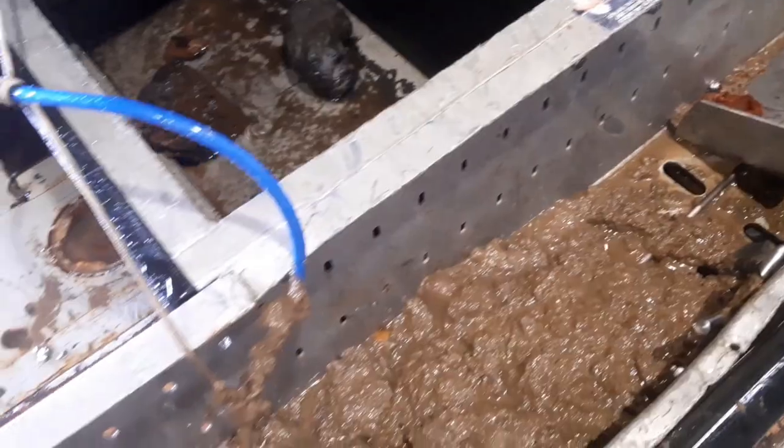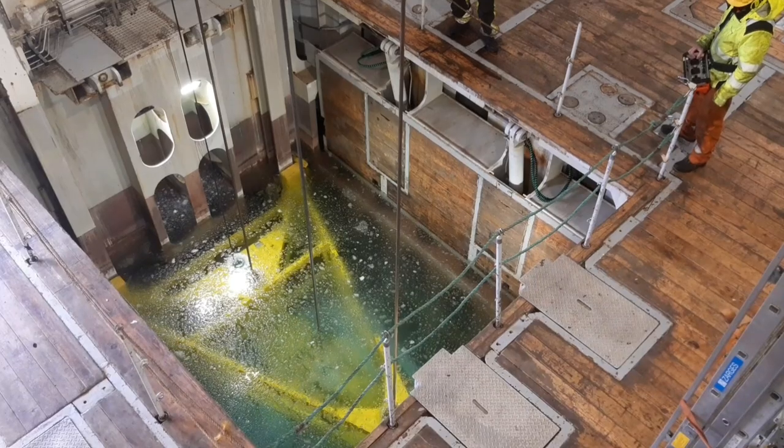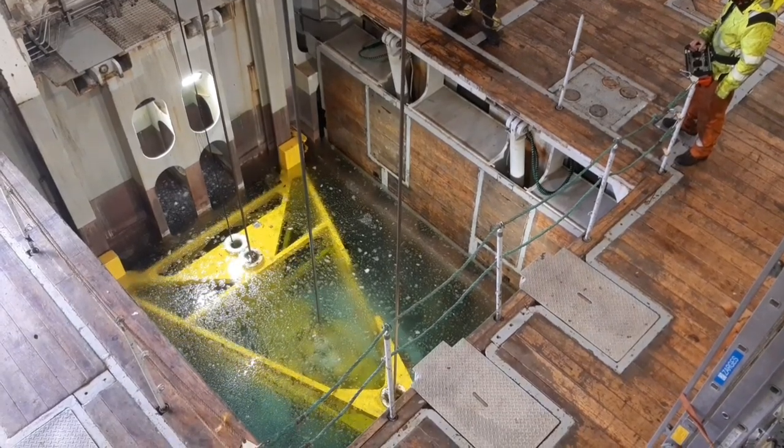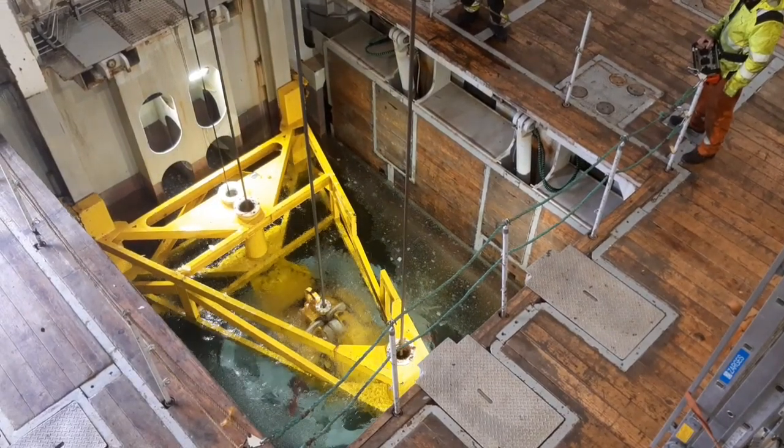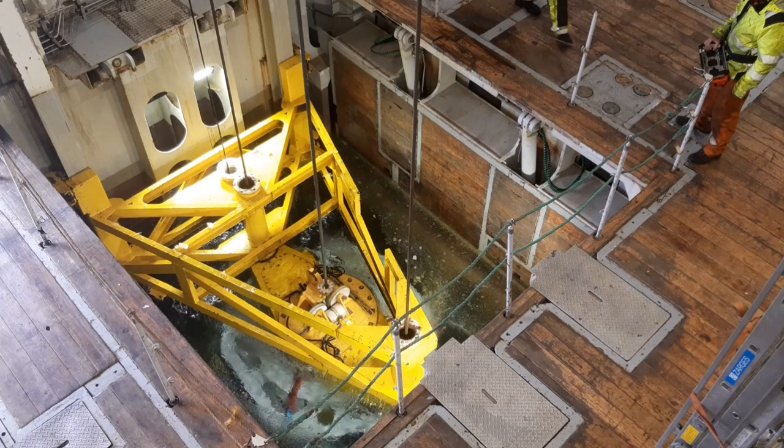Right now the ROV is being prepared to be lowered again for a second dive at the Aurora Vent Field. We've just talked about which drift direction we need to take to get back to the vent field, so the ROV is soon on its way down for a second dive.